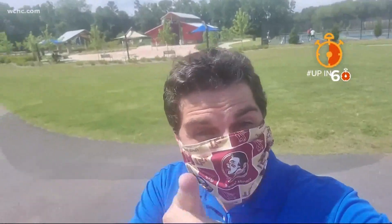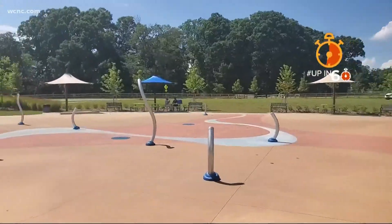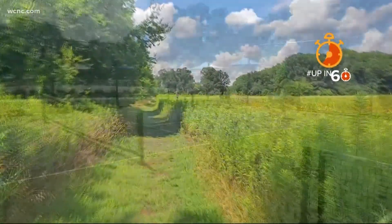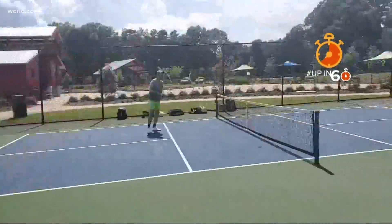Number two: Clark's Creek Community Park and Nature Preserve. The nature preserve offers a playground and great trails for walking and hiking, and the park across the street has pickleball courts, a dog park, and a really cool playground.